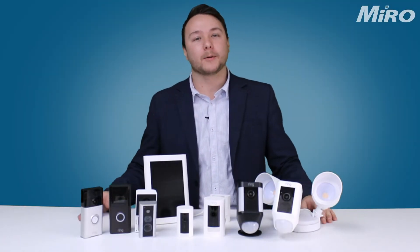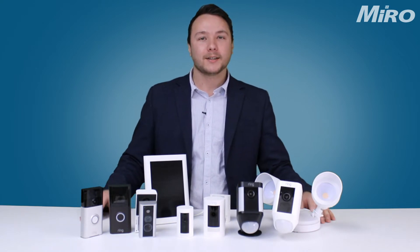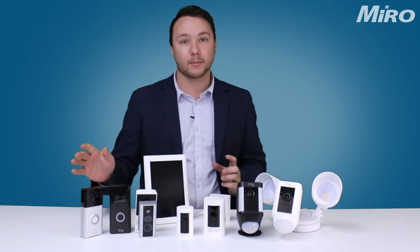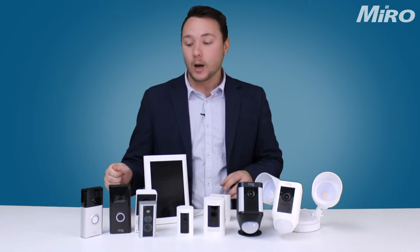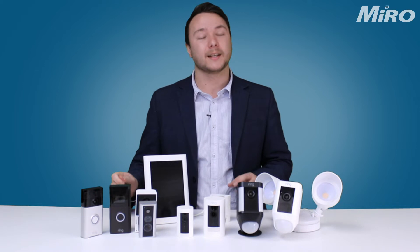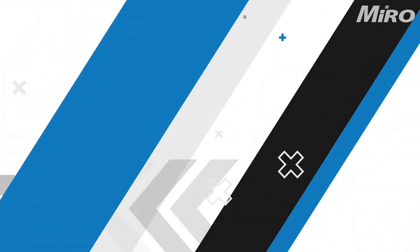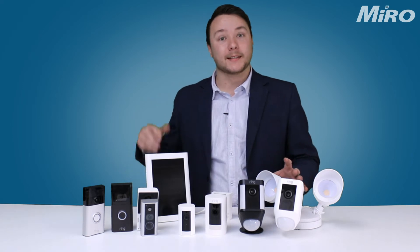G'day, my name is Ralph Derek Brown and I'm the product manager for Ring here at Miro. Today we're going to be looking at the entire Ring product range, as well as where each camera fits into the Ring ecosystem. We're also going to look at all the features that come with these cameras, and lastly we're going to look at the Ring Protection Plus Plan.